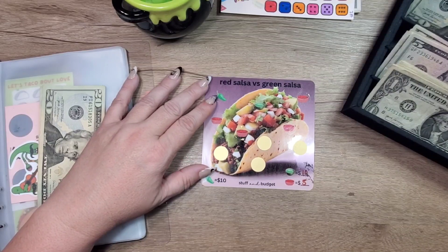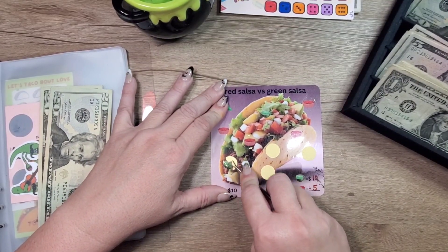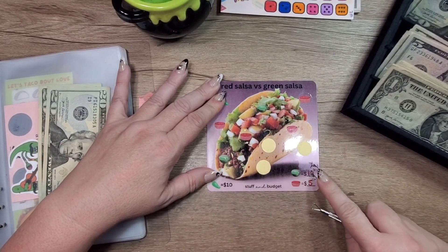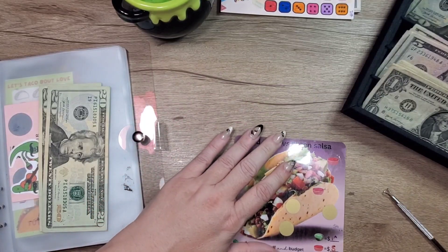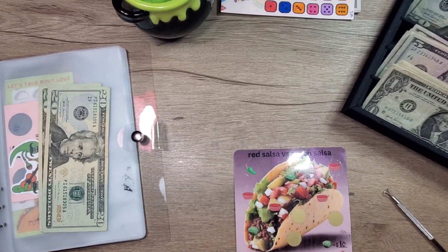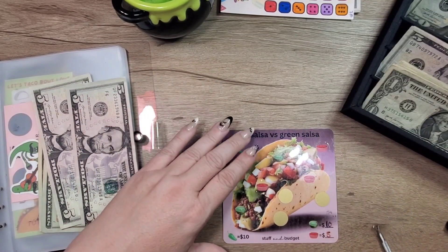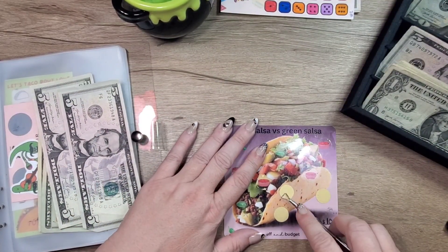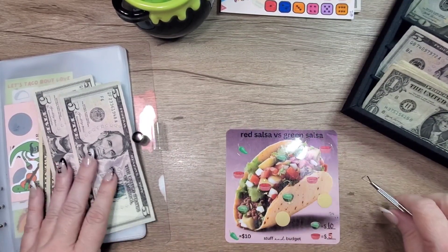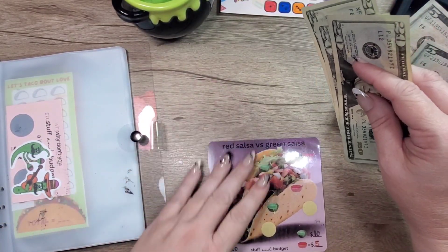We have this one from Stuff and Budget, and we got a green salsa for ten dollars — and another green salsa for another ten dollars. So we'll put those two fives back and take the twenty. That's sixty dollars in this one, guys!